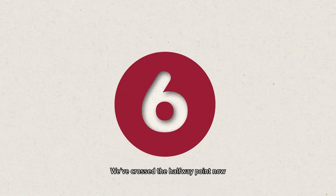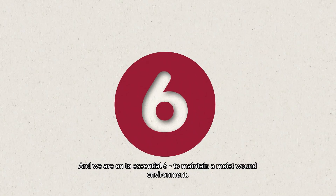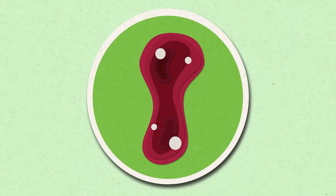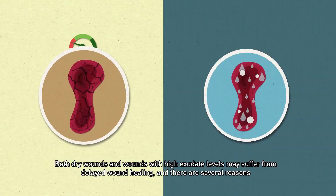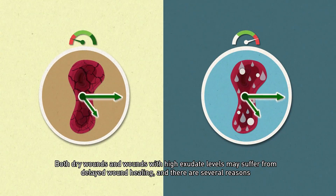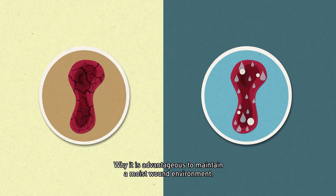We've crossed the halfway point now, and we are on to essential six: to maintain a moist wound environment. Both dry wounds and wounds with high exudate levels may suffer from delayed wound healing, and there are several reasons why it is advantageous to maintain a moist wound environment.